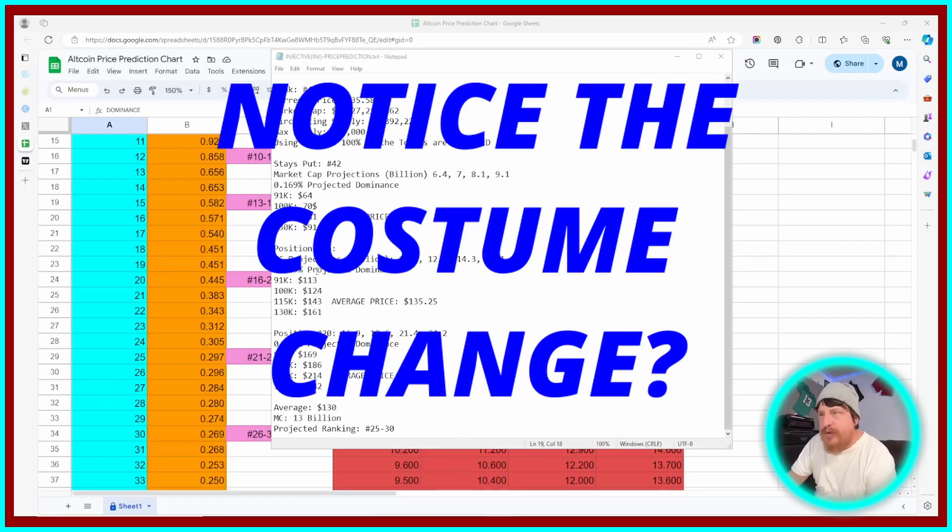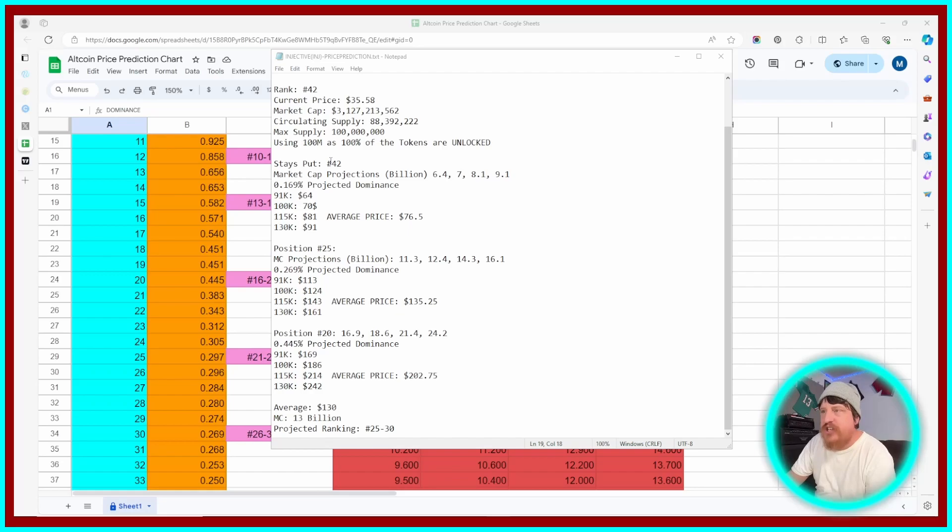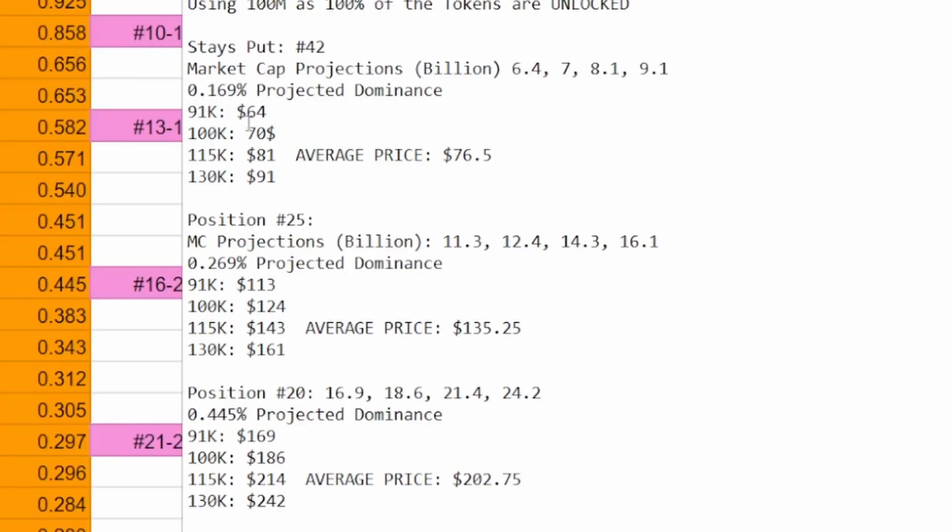We have, if it stays put at position number 42, price projections anywhere from $64 to $91, with an average price of about $76.50. If it were to bump up to position 25 by the end of the bull run or at the time of selling the coin, we have projections anywhere from $113 up to $161, an average price of $135.25. And if it were to get to position 20, we have projected prices anywhere from $169 up to $242, with an average price of $202.75.